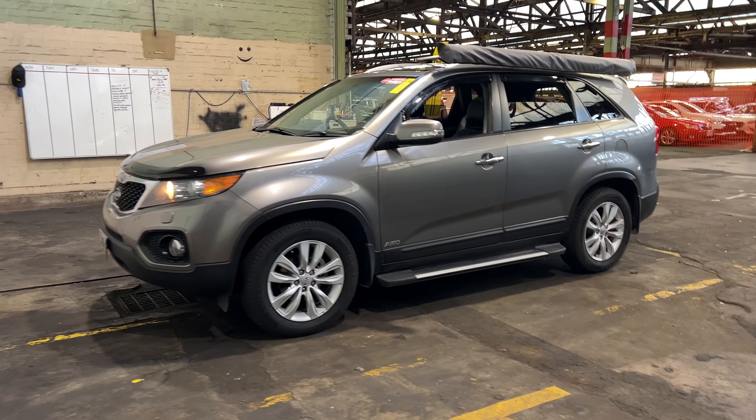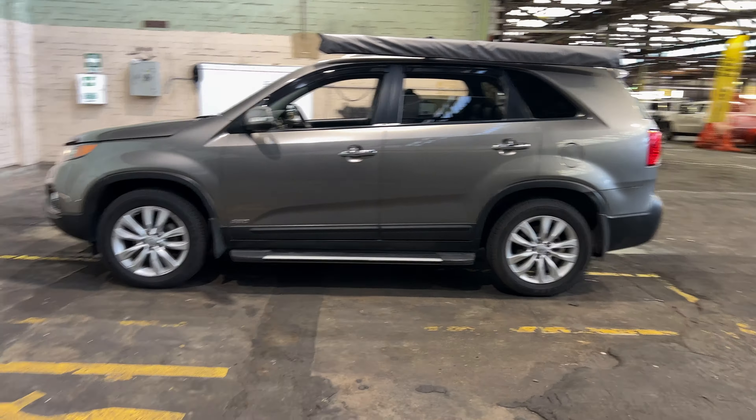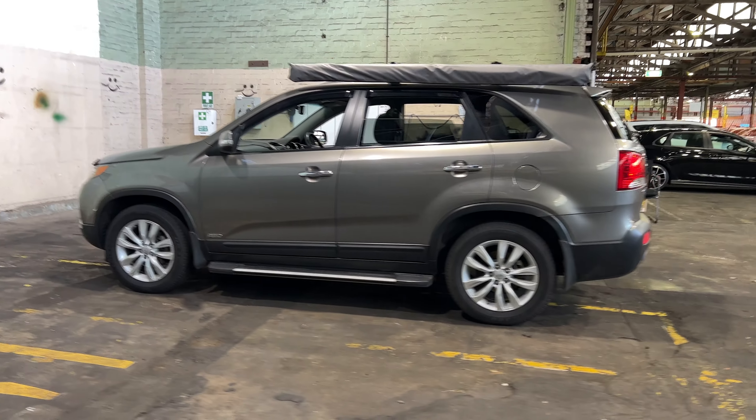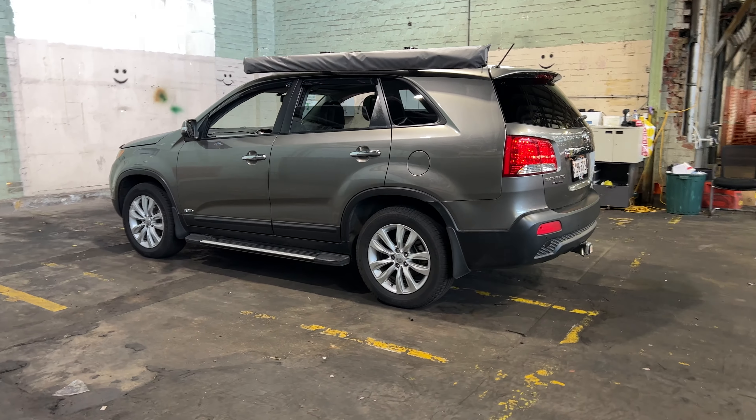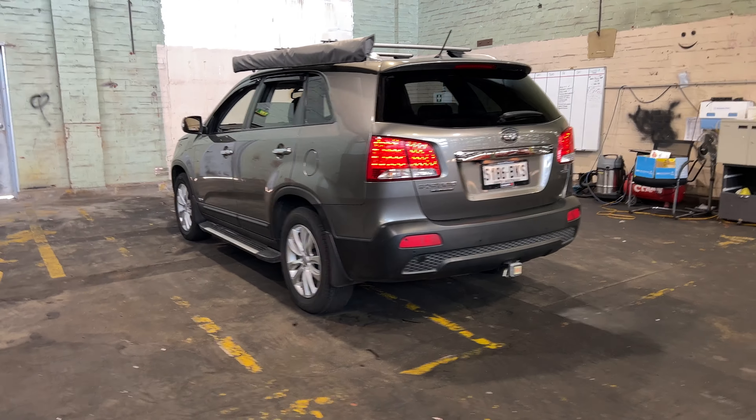Hi guys, thank you for your inquiry on our 2010 Kia Sorento. This Sorento is powered by a 2.2 litre turbocharged diesel engine with a fuel efficiency of just 7.4 litres per 100km. You can see this car comes with 18 inch alloy wheels with plenty of tread on all four tyres.